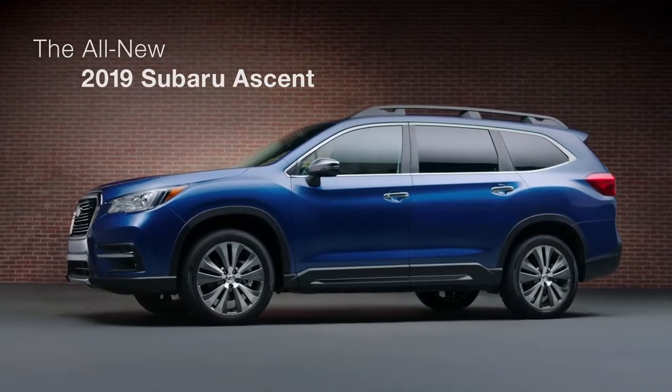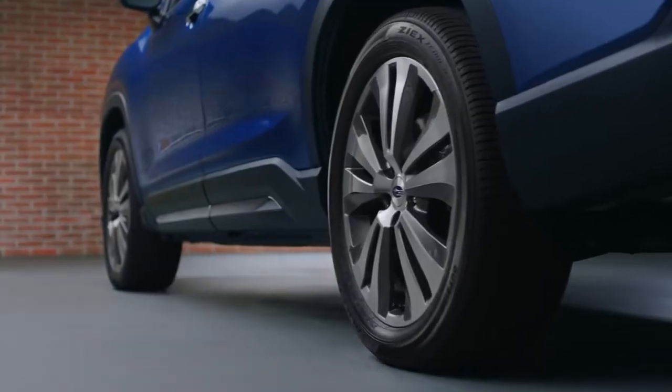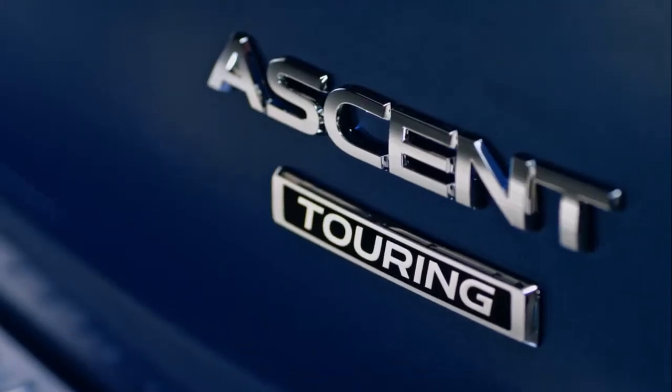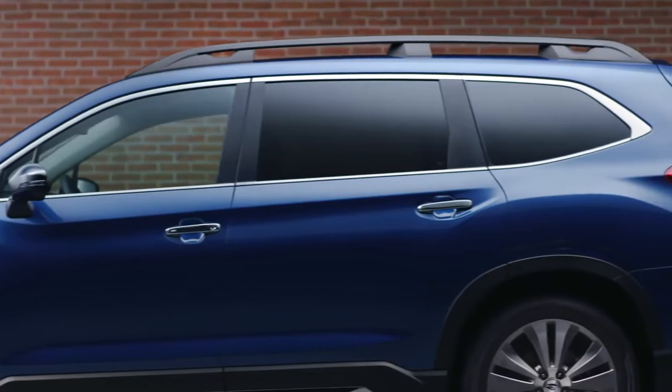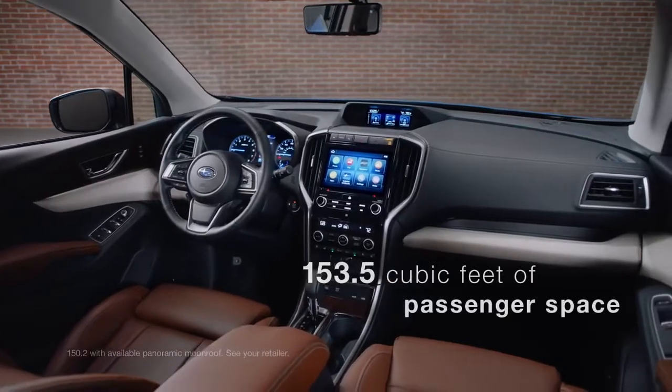The largest, most versatile Subaru ever has arrived. Introducing the all-new 2019 Ascent. This three-row SUV not only seats up to eight, it's also the biggest, most spacious Subaru ever built.